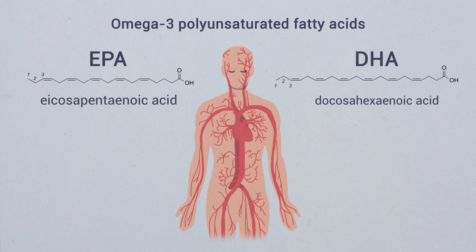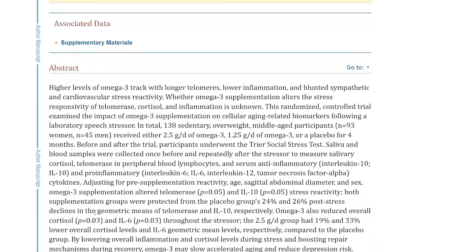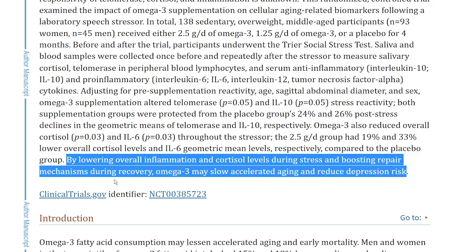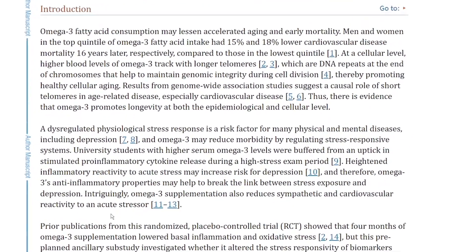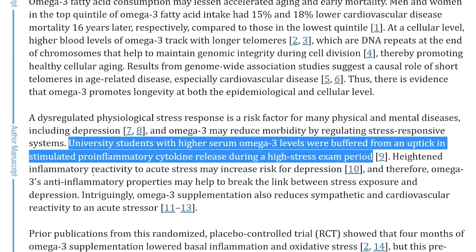Secondly, let's focus on omega-3 fatty acids — this one hits multiple birds with one stone. Foods like fatty fish such as salmon, mackerel, and sardines, as well as walnuts, flax seeds, and chia seeds, are some of the richest in omega-3 fatty acids, which help reduce inflammation, support the brain, and potentially modulate cortisol levels in response to stress. In a 2021 study measuring how omega-3s impact aging in mid-life adults, it found that by lowering overall inflammation and cortisol levels during stress and boosting repair mechanisms during recovery, omega-3 may slow accelerated aging and reduce depression risk. They also found that university students with higher serum omega-3 levels were buffered from an uptick in stimulated pro-inflammatory cytokine release during a high-stress exam period.